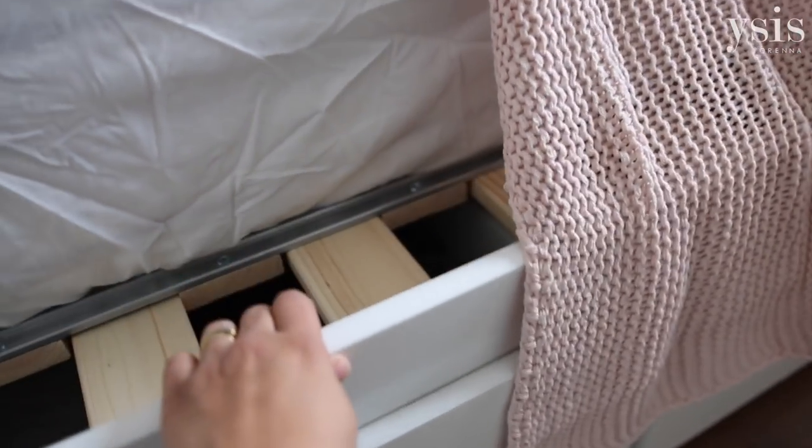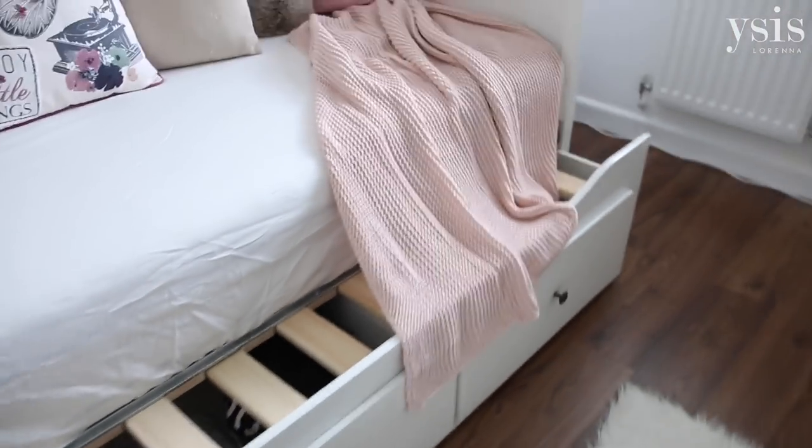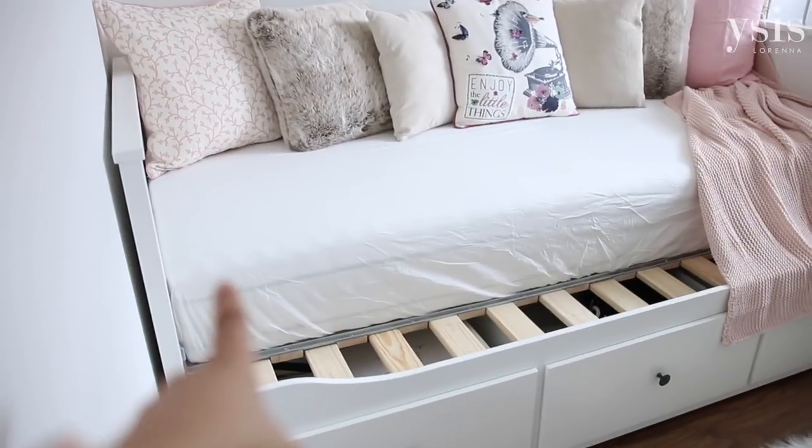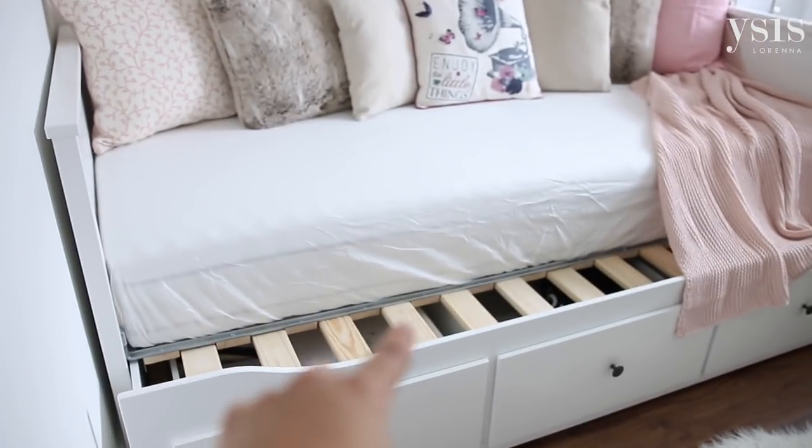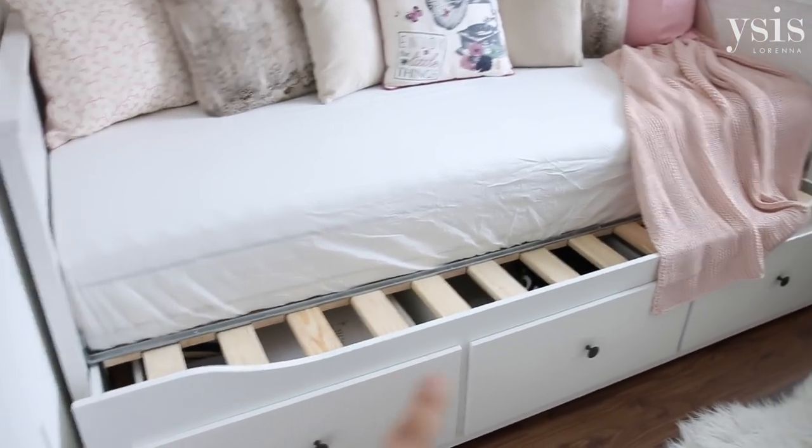To turn it into a double bed, you pull that bit out there — you pull it all the way and you get a double bed. You take one of the mattresses from the top and put it on top of that wooden plank section. The bed on its own is about £240. It's a good price for a sofa bed and it looks really pretty as well — it goes with my room decor, which is a lot of white and pinks. So I'm really, really pleased with it.